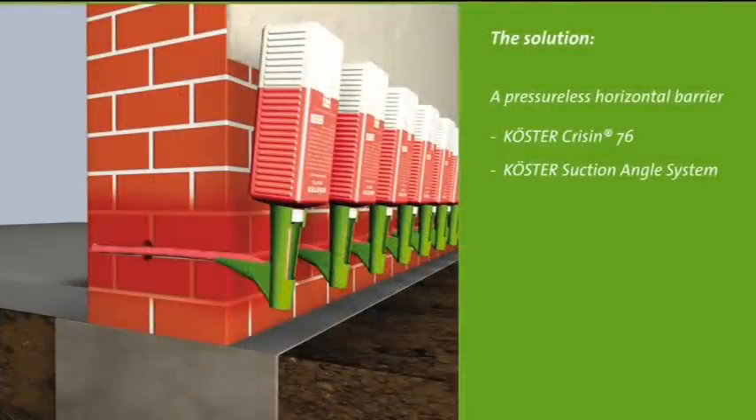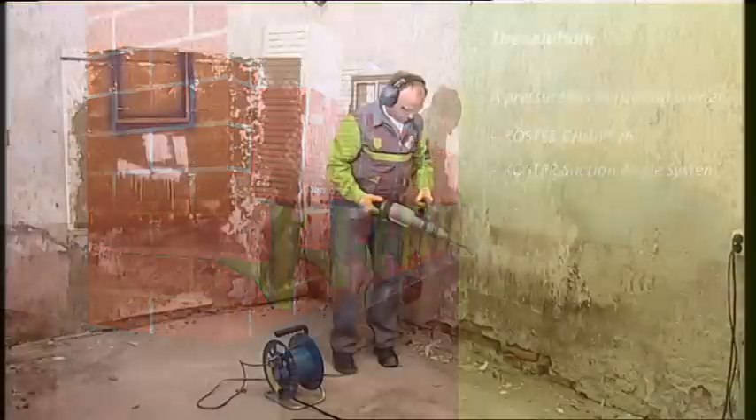The repair of the wall begins with the placement of the horizontal barrier with Coester Crissin 76. This method is also suitable for walls with high moisture levels and salt contents. By using the patented suction angle system, the horizontal barrier is reliably placed even where the wall has voids or cracks.